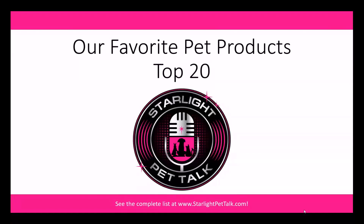If you're like most pet parents, you're always on the lookout for new pet products that'll make your life easier and make your pet's life better. So if this is you, stay tuned because we're going to share our top 20 favorite pet products on today's episode of Starlight Pet Talk.